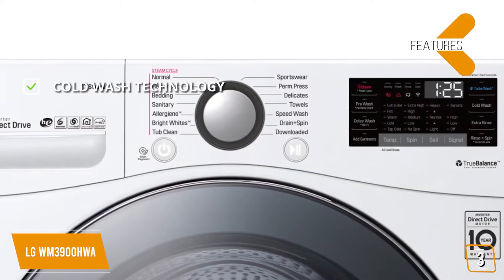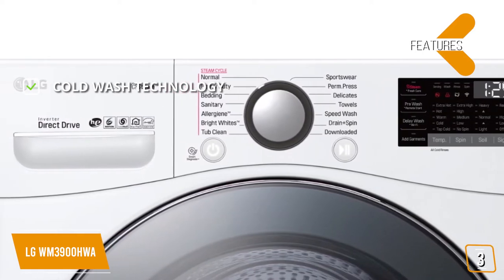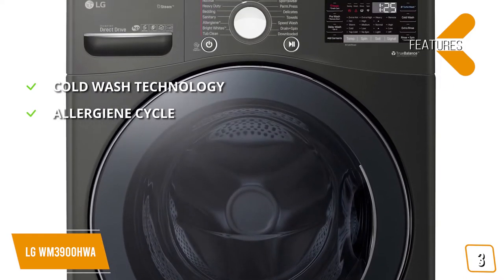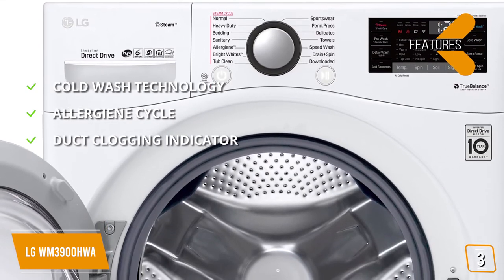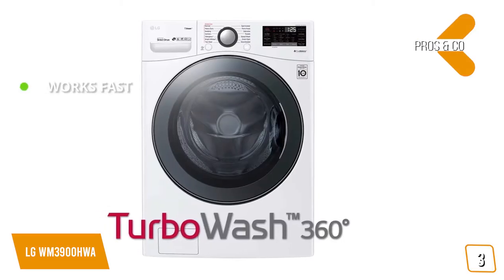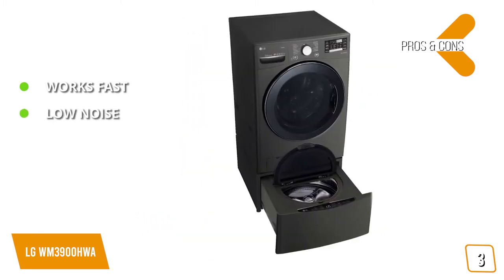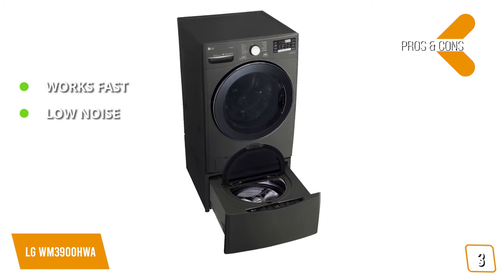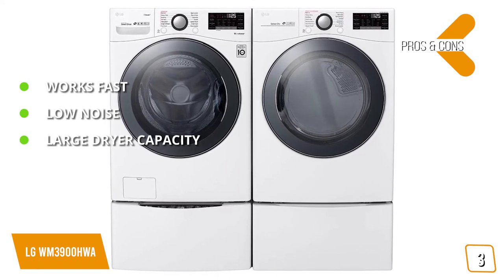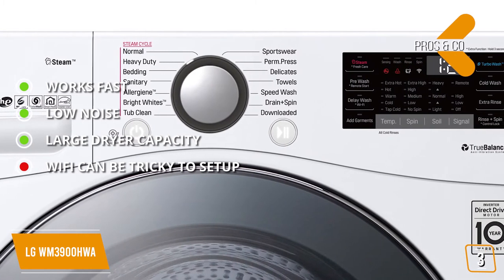Features include Cold Wash Technology, which penetrates deep into fabrics while saving you money on your utility bill, an Allergy cycle that removes pet dander — very beneficial if you have allergies — and a FlowSense Duct Clogging Indicator on the dryer that tells you when it's time to clean the ducts. Pros include fast operation — you can wash even large loads in just 30 minutes — low noise thanks to the TrueBalance anti-vibration system, and a large dryer capacity of 7.4 cubic feet for huge loads. The con is that the Wi-Fi feature can be tricky to set up on certain devices.